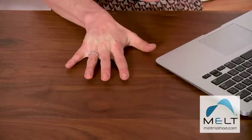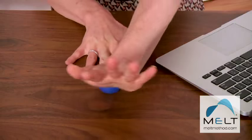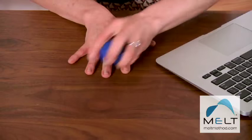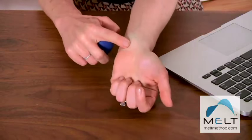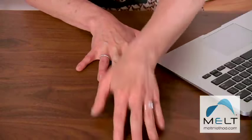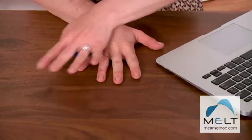And then to alleviate neck pain, you'll place one hand down and you'll create rinsing, which is a one-directional motion over the base of your fingers to the tip of your fingers. This creates a fluid exchange not only in your hands, but as you're working the tissue across your fingers, it's actually creating a fluid exchange all the way up to the neck and upper back.